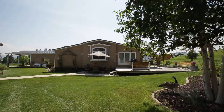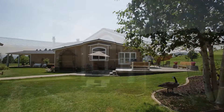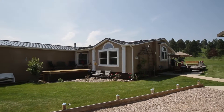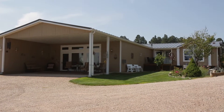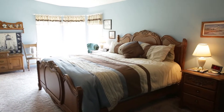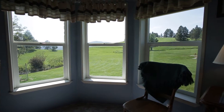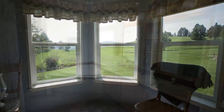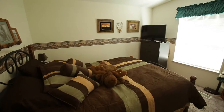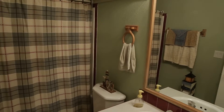The home is a 3,000 square foot triple-wide manufactured home on a permanent foundation built in 1999. The home offers three bedrooms and two baths. The master suite has plenty of space, wonderful views, and its own five-piece bath and walk-in closet. Two additional rooms and full bath complete the west side of the home.